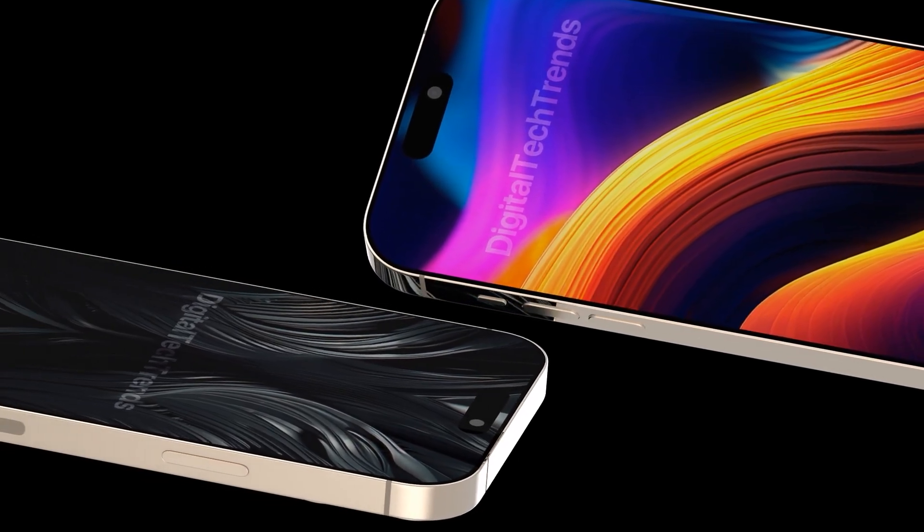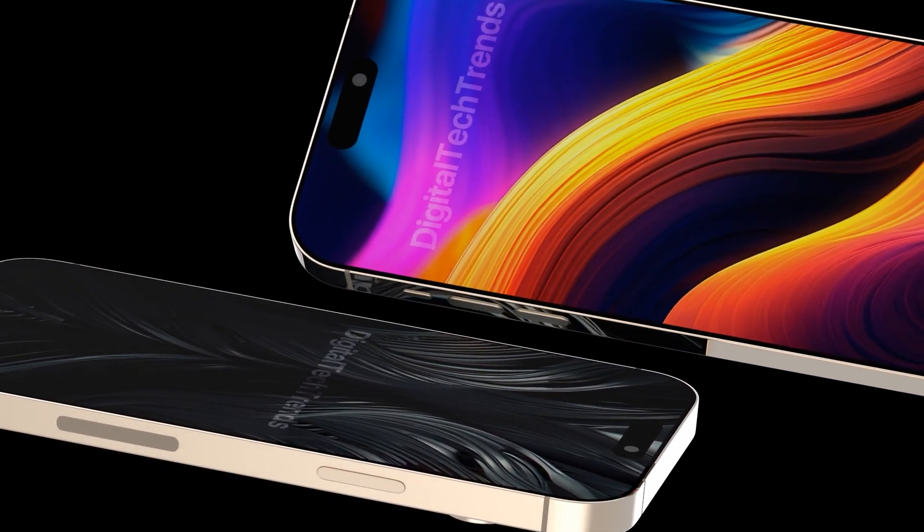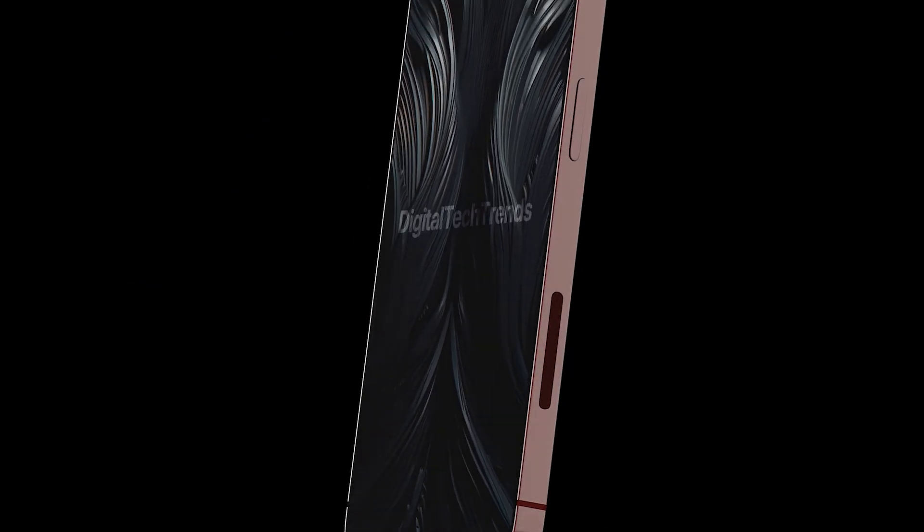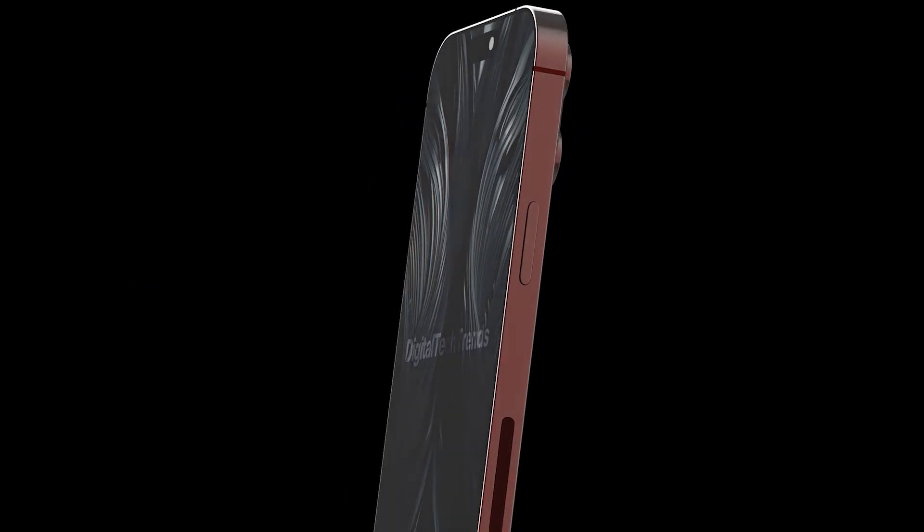Today we have some exciting news about the upcoming iPhone 16 series, and it will be the biggest boost for the iPhone 16 and iPhone 16 Plus — one processor for the entire lineup. We'll talk about that and more in today's video.